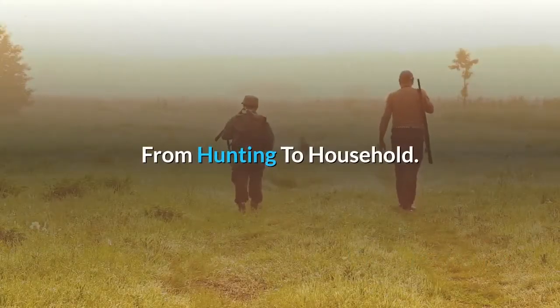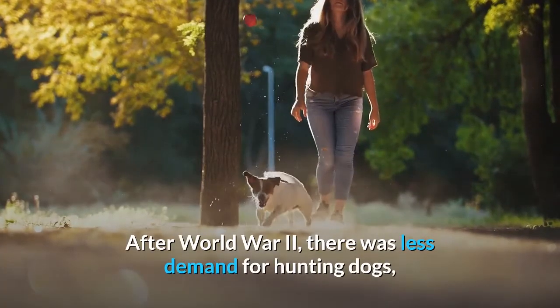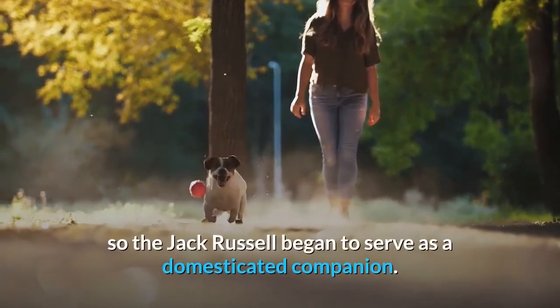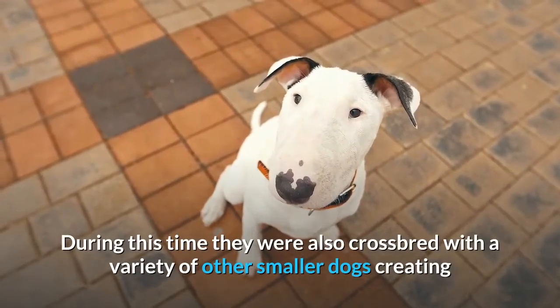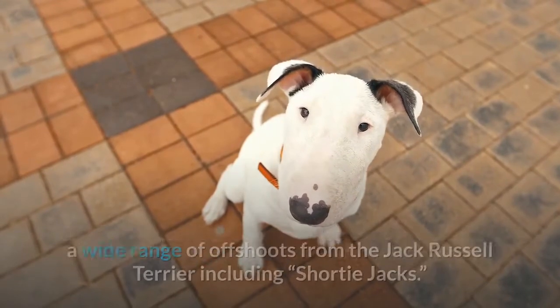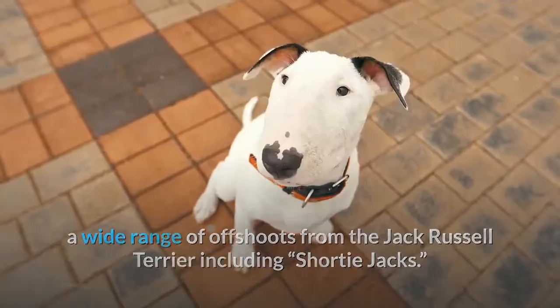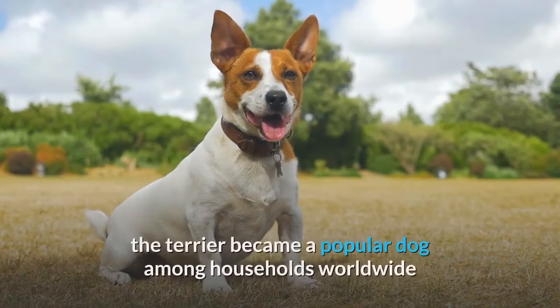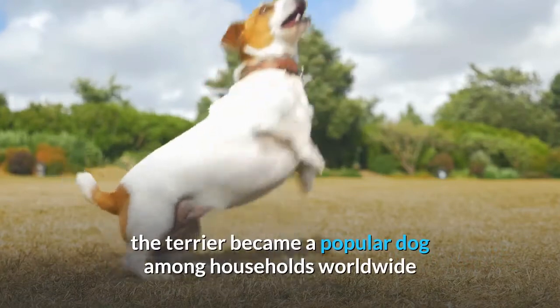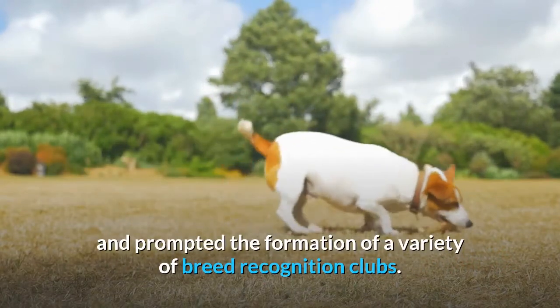After World War II, there was less demand for hunting dogs, so the Jack Russell began to serve as a domesticated companion. During this time they were also crossbred with a variety of other smaller dogs, creating a wide range of offshoots from the Jack Russell Terrier, including Shorty Jacks. As society moved further away from post-war life, the Terrier became a popular dog among households worldwide and prompted the formation of a variety of breed recognition clubs.